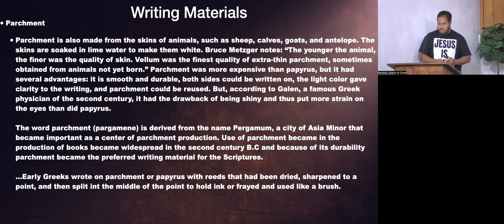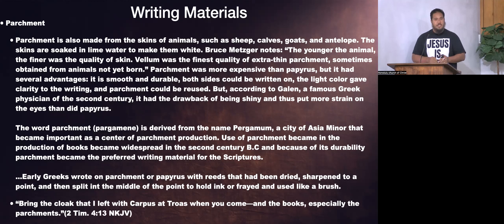In 2 Timothy 4:13, when Paul wrote his last letter, he said to Timothy: 'Bring the cloak that I left with Carpus at Troas when you come, and the books, especially the parchments.' Paul, what are you going to do with parchments? Maybe write some letters to the churches. Another form of material used to record the Word of God.